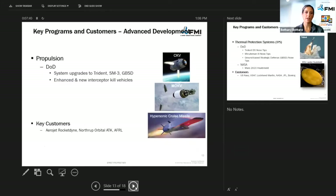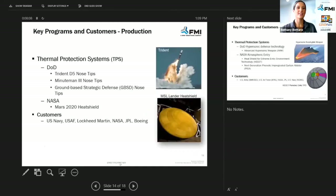These are some more programs we do for the Department of Defense — system upgrades to the Trident, SM-3, and GBSD, and enhancing the new interceptor kill vehicles as well. Some of our key customers are Aerojet Rocketdyne and Northrop. For the Department of Defense and NASA we do thermal protection systems — the Mars 2020 heat shield, Trident nose tip missiles, and ground-based strategic defense nose tips as well.